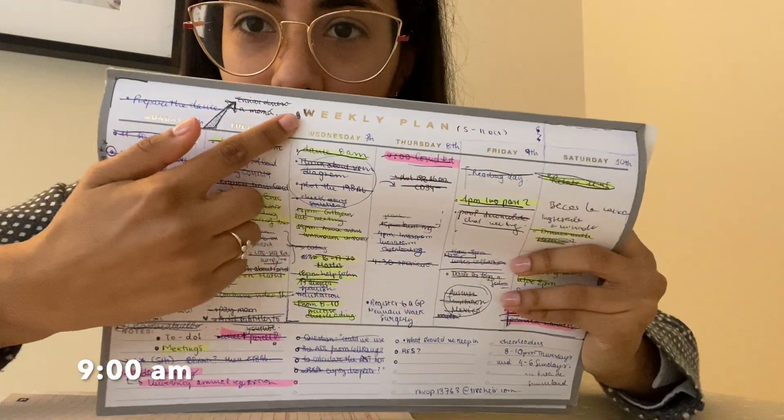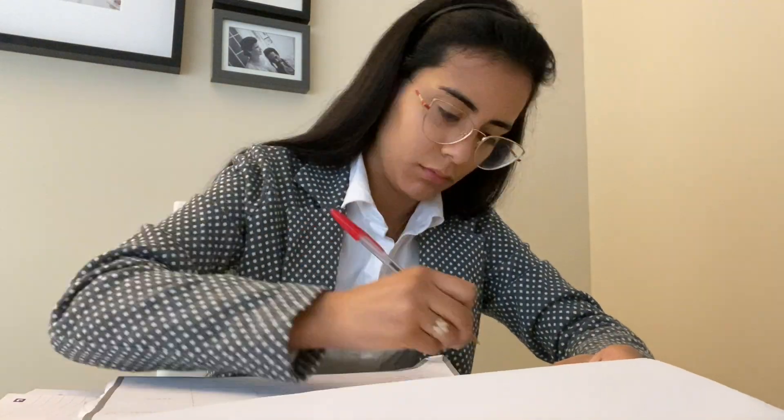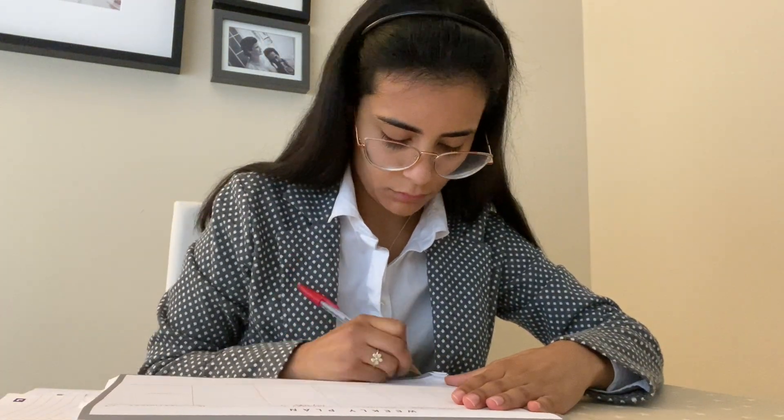One of the first things I do after breakfast is to check my weekly plan. I prefer to have it on paper rather than in a digital version. I really like to see how I organize myself for the entire week and the whole month. I don't need that many colors — I'm very simple.